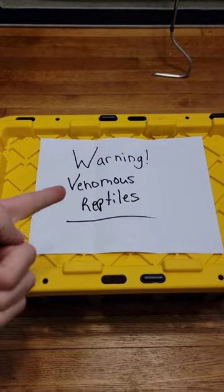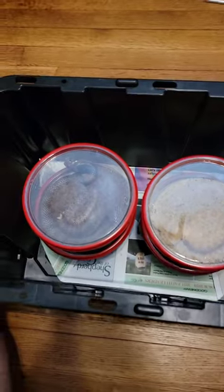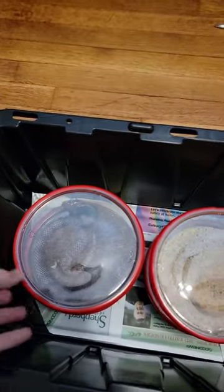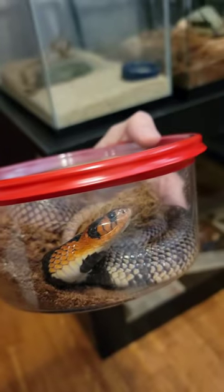Just got this delivery of venomous reptiles, let's take a look at what's inside. Opening the container, you'll see we have four venomous snakes inside, three of which are these Cape Coral Cobras, which aren't true cobras but are still venomous.